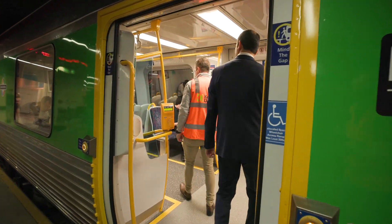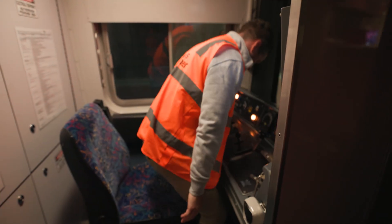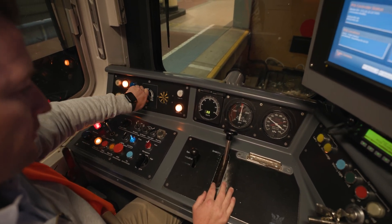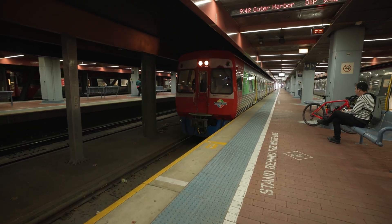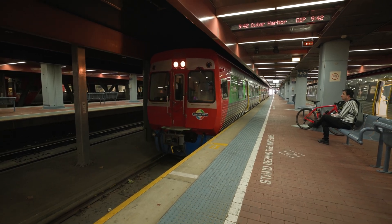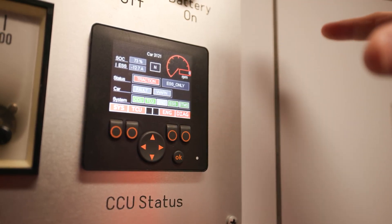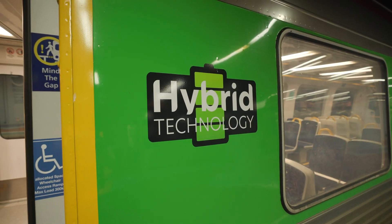The system works with geofencing technology, so as the train is arriving into Adelaide Railway Station, the diesel engines will automatically switch to battery power only. This means we're able to provide a quieter, smoother arrival for passengers and our fellow rail workers, with reduced noise pollution and diesel fumes in the under-cover station area.